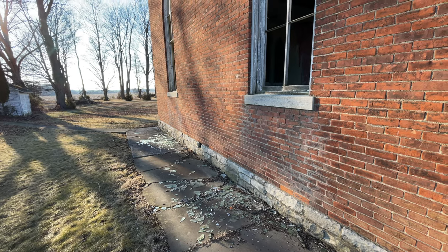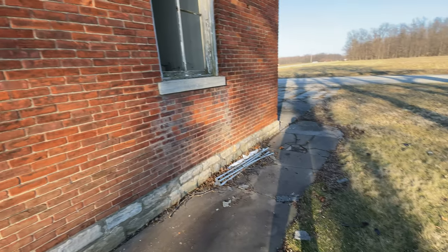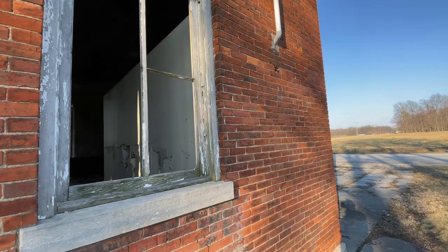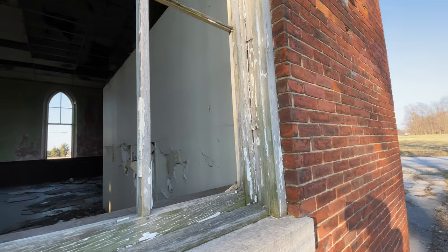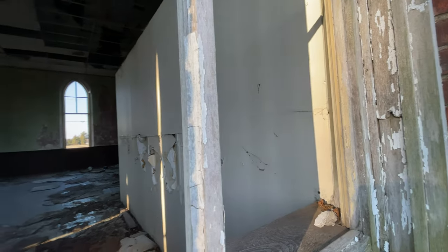Foundationally, it doesn't look bad — pretty good shape. You can see some of the sheetrock.